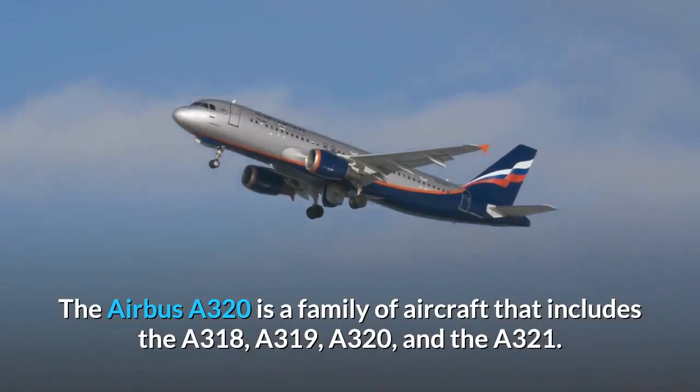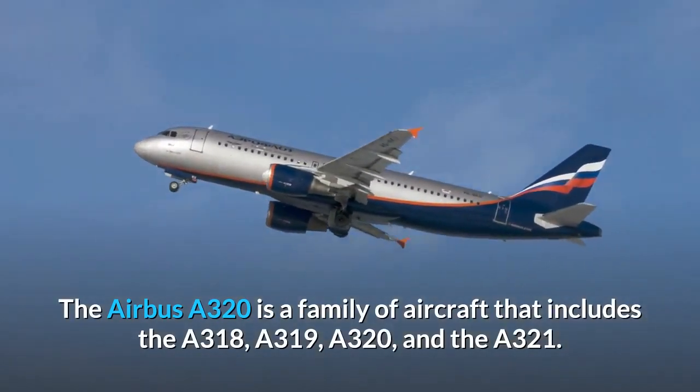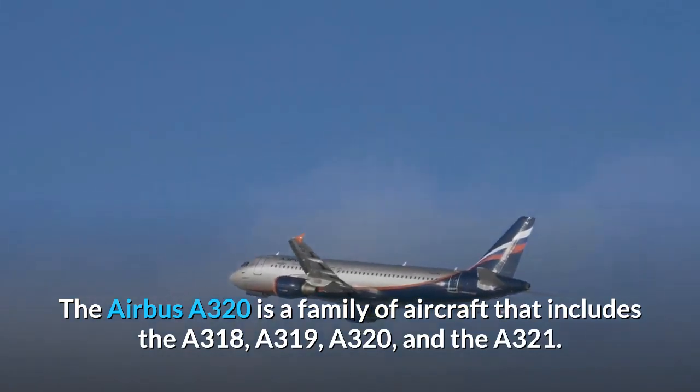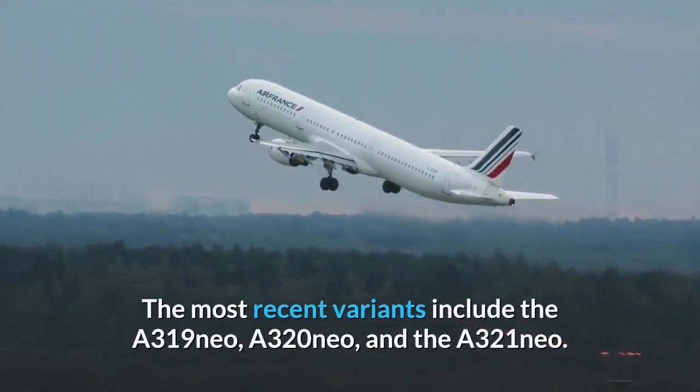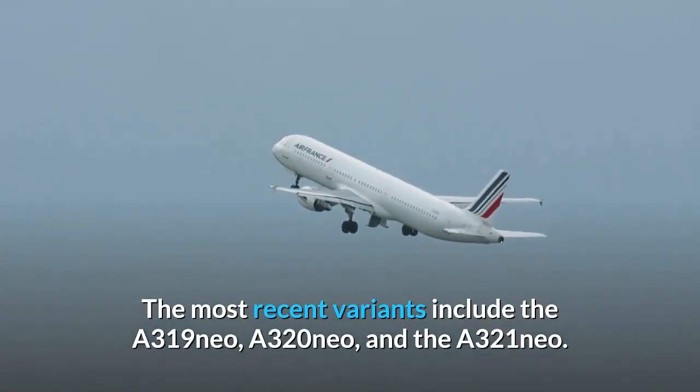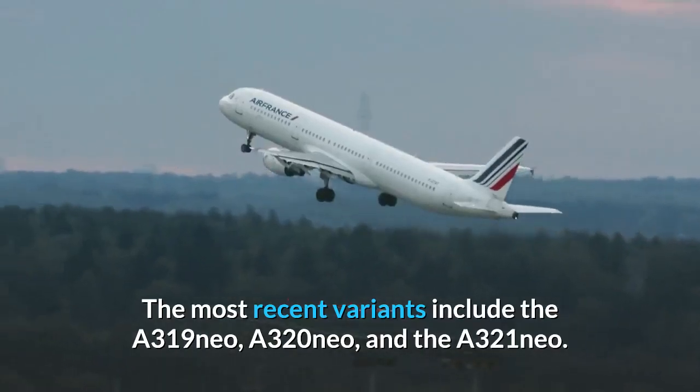The Airbus A320 is a family of aircraft that includes the A318, A319, A320 and the A321. The most recent variants include the A319neo, A320neo and A321neo.